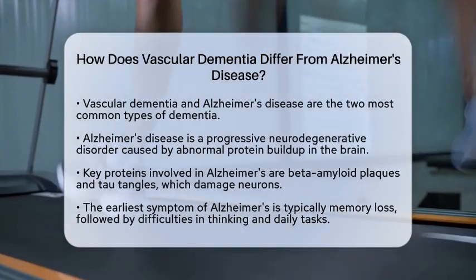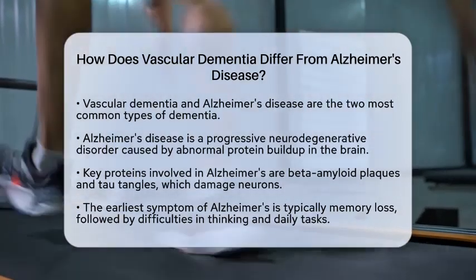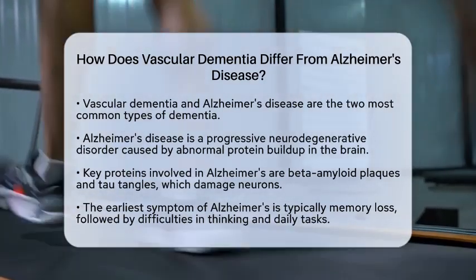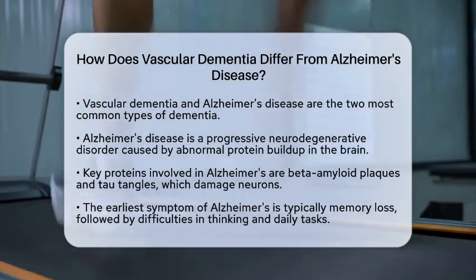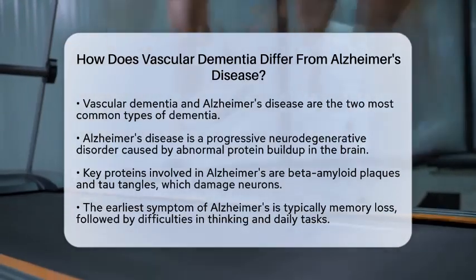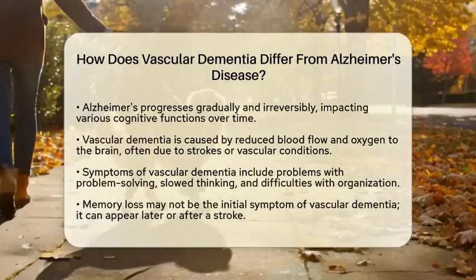The most noticeable early symptom of Alzheimer's is memory loss. As the disease progresses, individuals may experience difficulties with thinking, behavior, and everyday tasks like cooking or managing finances. Alzheimer's typically progresses gradually and irreversibly, affecting various cognitive functions over time.